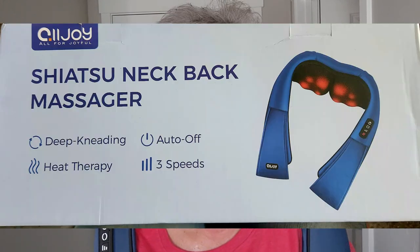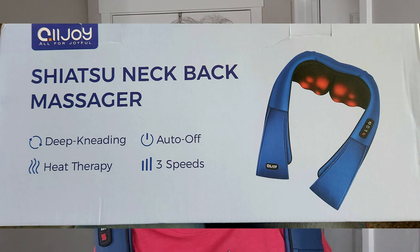Hello my wild and crazy golden ear peeps. What I have on my neck and back is the Shih Tzu neck back massager by Alljoy. Alljoy approached me, said they really liked the content on my channel and thought this would fit in line with my channel and their health and wellness focus.